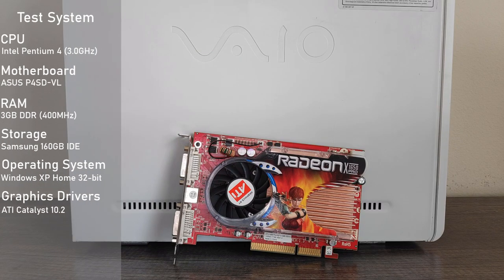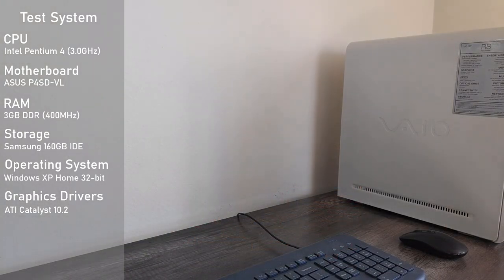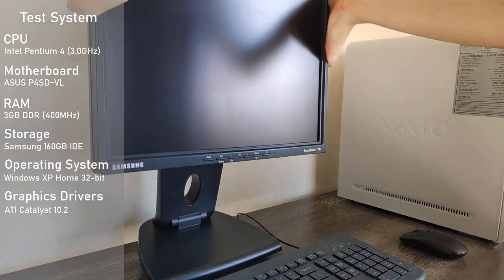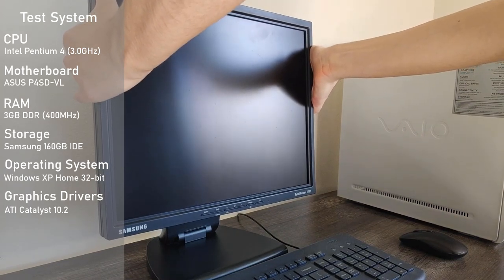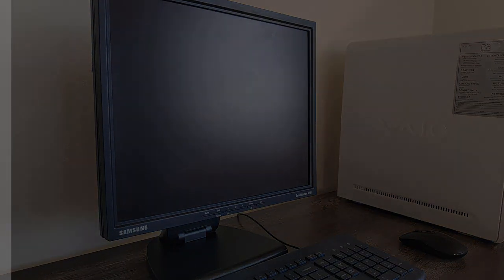For the test system, I'll be using my old Sony VAIO with a Prescott Pentium 4 clocked at 3GHz along with 3GB of DDR RAM clocked at 400MHz. For software, I decided to stick with Windows XP 32-bit and the latest driver available for the card, which is from early 2010. I also dug out my Samsung SyncMaster 1280x1024 display to keep things authentic. All footage was captured externally so there's no hit to the performance you'll see.